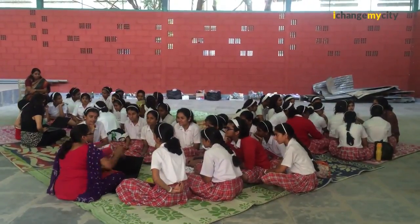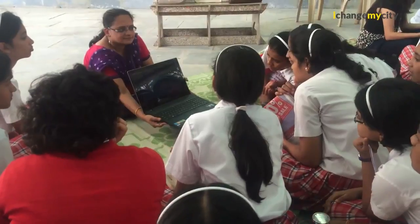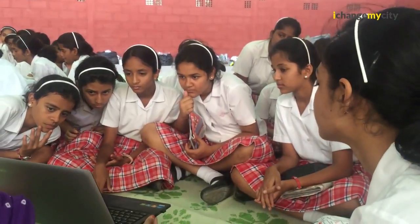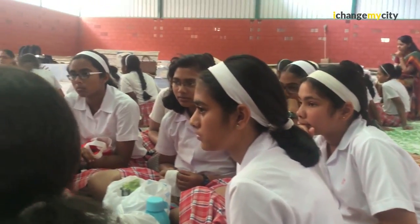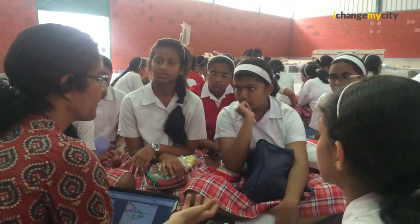We have tied up with EMC Squared, who are the sponsors of this program. We are trying to reach out to about 100 schools in Bangalore. This program is called Responsible Recycling of E-waste. We hold sessions for the children in these schools, and each school is provided with an e-waste collection bin. The students are requested to spread awareness about e-waste in their neighborhood, collect e-waste, and bring it back. We also encourage apartment complexes to conduct e-waste drives, and all the e-waste collected goes to authorized recyclers for safe recycling.